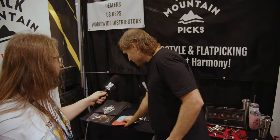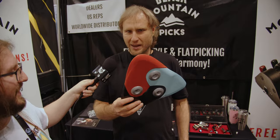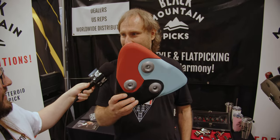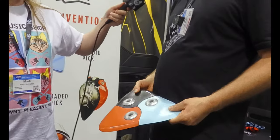I see we have a giant one over here. Have you tried playing with that? Yeah, totally. This is the giant asteroid pick, supersized. We're actually selling this for twice as much money. Do you have a giant guitar to go with that? Next year we definitely will — thank you for the idea! Thanks, man.